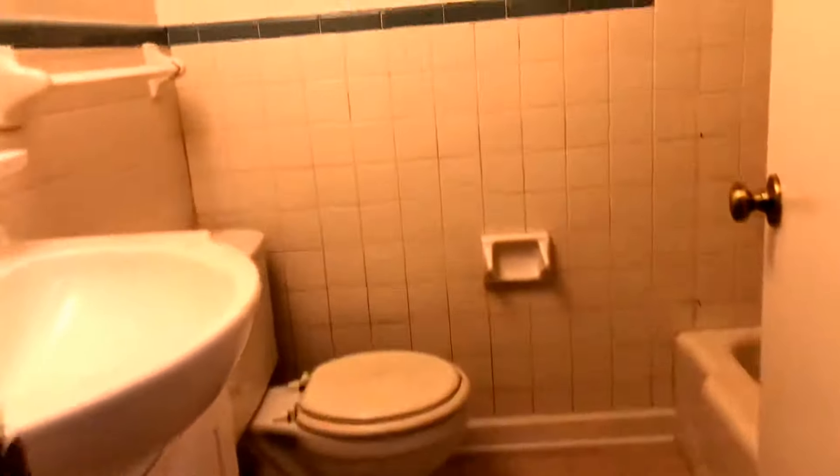Across the hall we have our second full bath, which has tile flooring, a vanity, and a tub-shower combo.